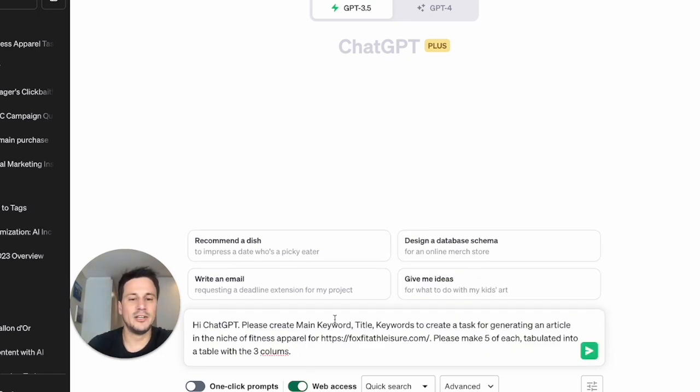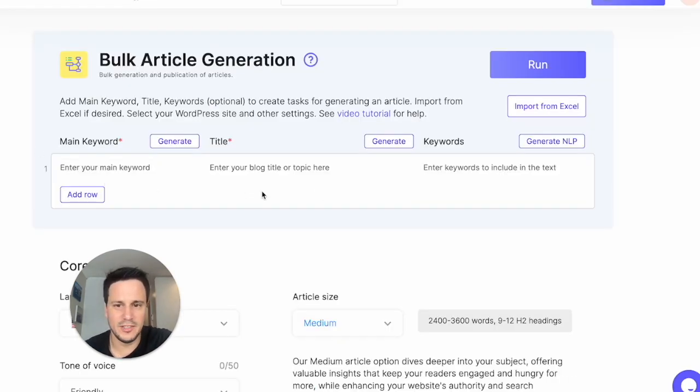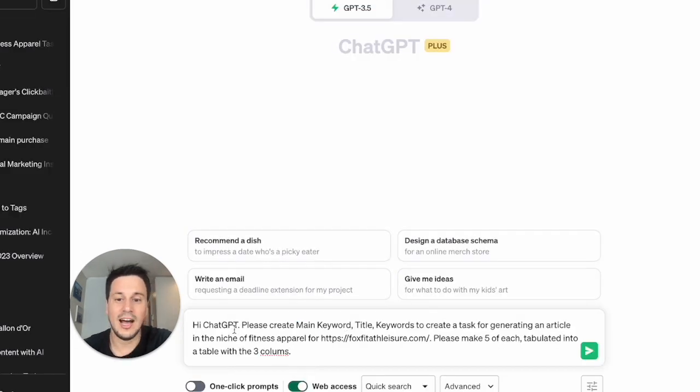The prompt is: 'Hi ChatGPT, please create main keyword, title, and keywords.' The reason I'm saying that is because we need three fields — main keyword, title, and keywords. I'm asking ChatGPT to create main keyword, title, keywords to generate an article in the niche of fitness apparel for this website, which is FoxFit Leisure. Please make five of each — though you can do 50 if you want — tabulated into a table with the three columns. I hit enter.